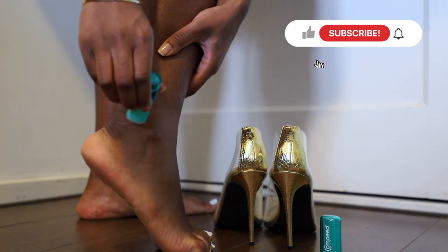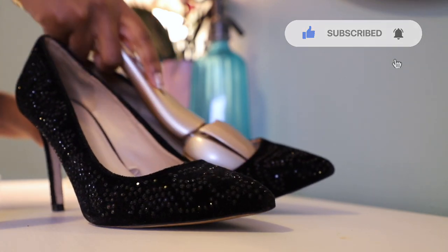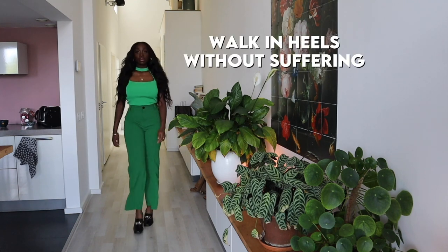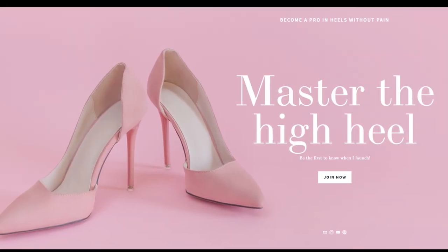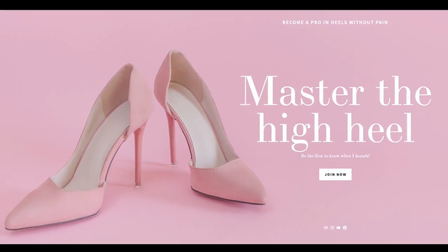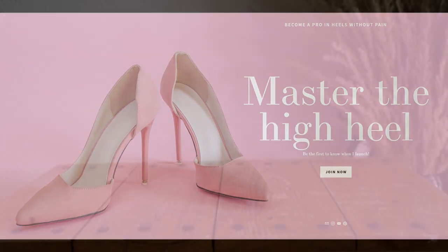Welcome to the Most Comfortable Heels channel. My name is Vanessa and I create content that will help you wear your heels for many hours without pain. And if you want to master the high heel without pain, you need to sign up to the waiting list for the online course where you do foot exercises, learn which heels are best for you, and learn how to walk elegantly in heels with full confidence and without pain. Sign up and be the first to know about the online course.